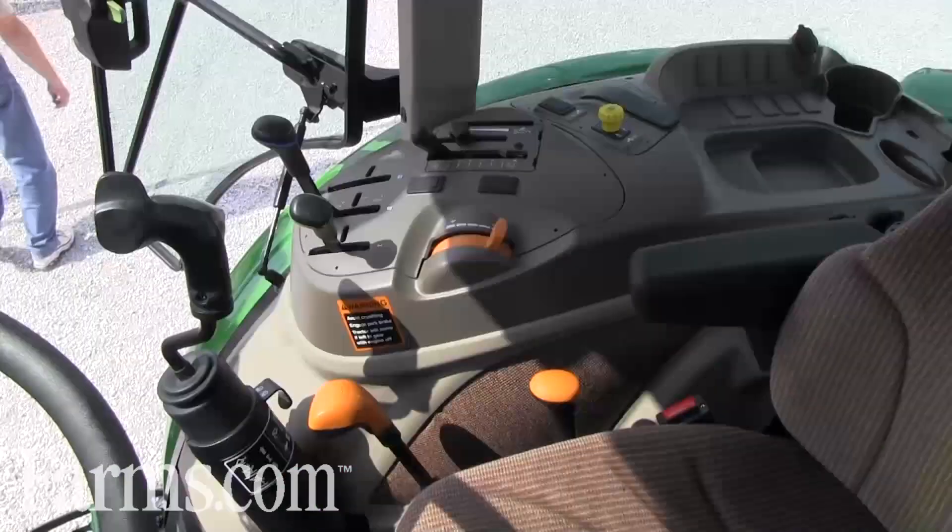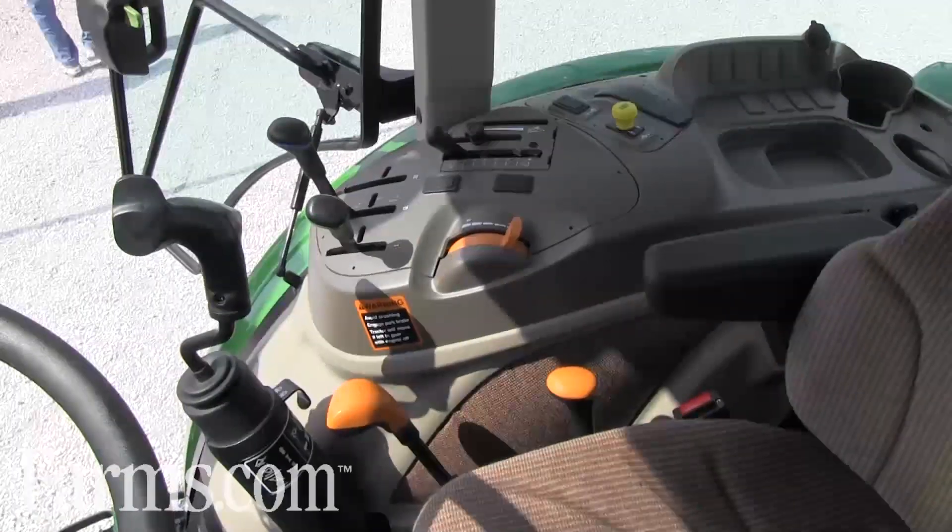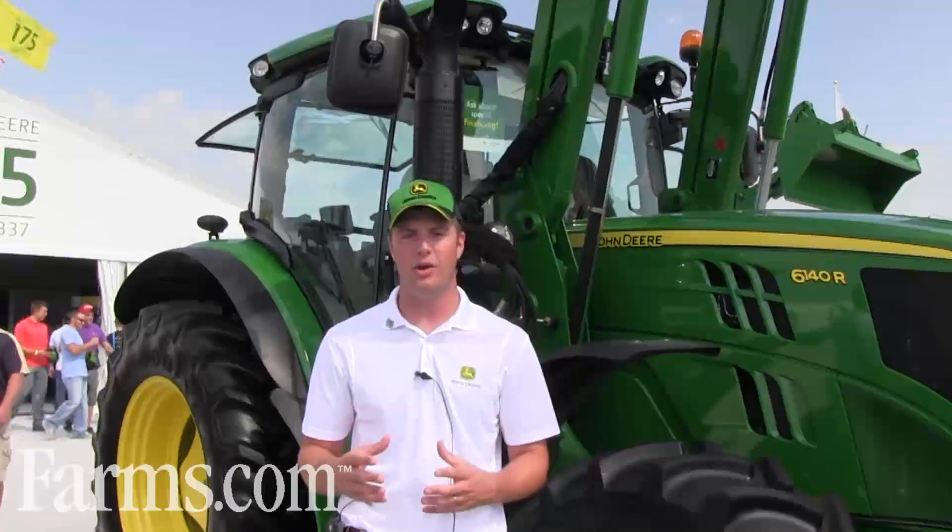Some of our key features with the new 6D are the cab improvements. The cab now has a right-hand console, which is more familiar with what's on the other John Deere tractors. All of your operator's ground speed changing needs are now done on that right-hand side.